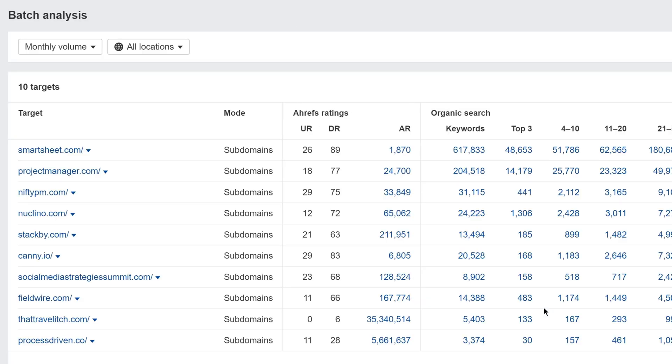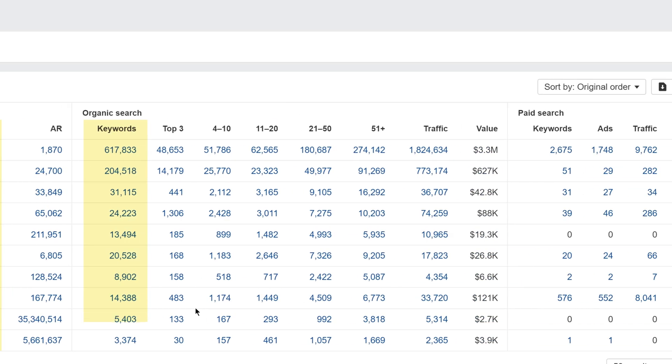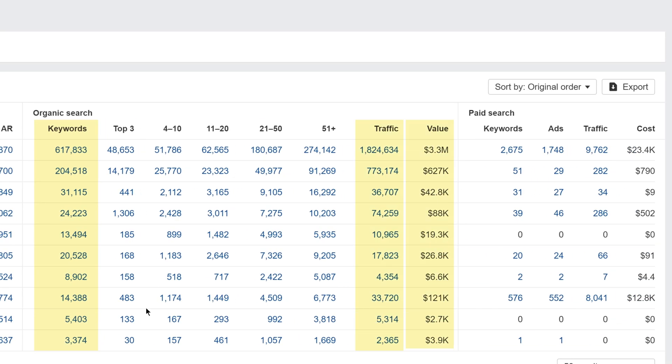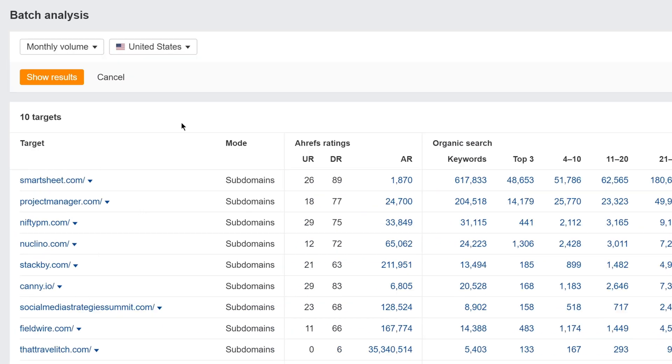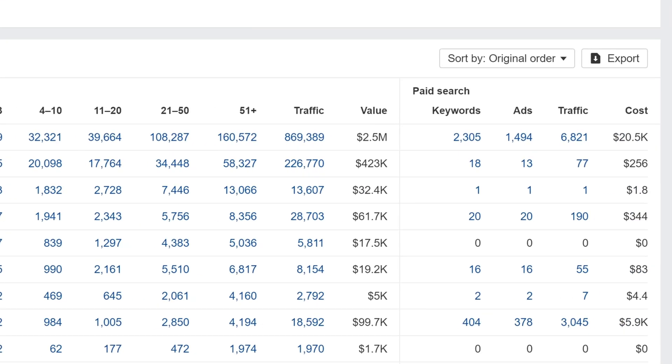Batch Analysis will generate a report with important SEO metrics like domain rating, organic keywords and traffic, traffic value estimates, and more. You can use the country picker at the top to see data for a specific location, or export your data into a CSV file with this button.